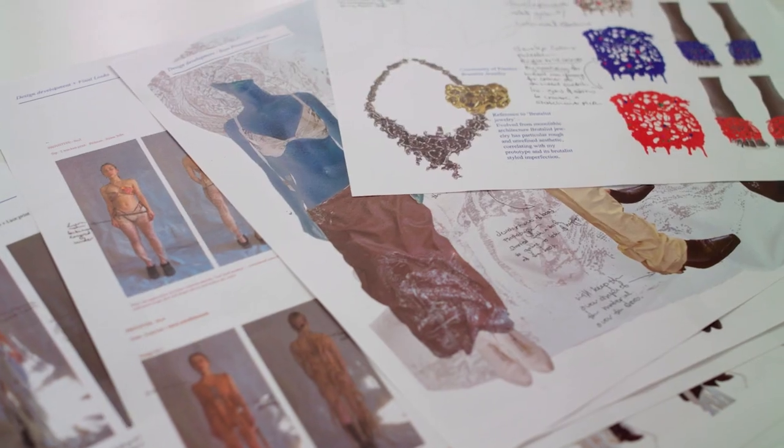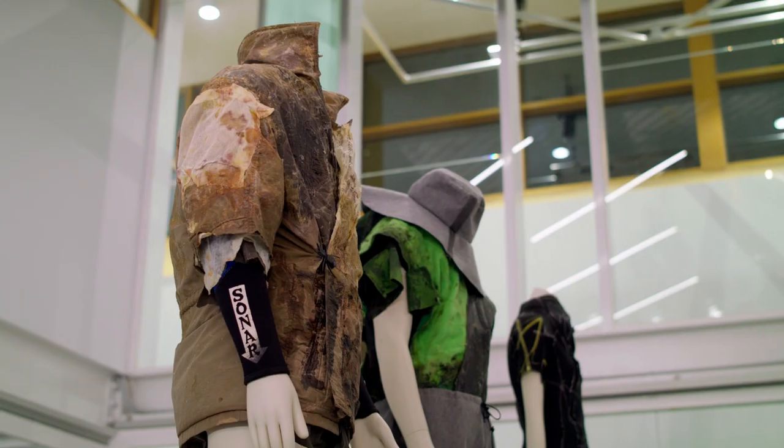It is a very creative process and everything they've come up with along the way has been so original and super exciting.